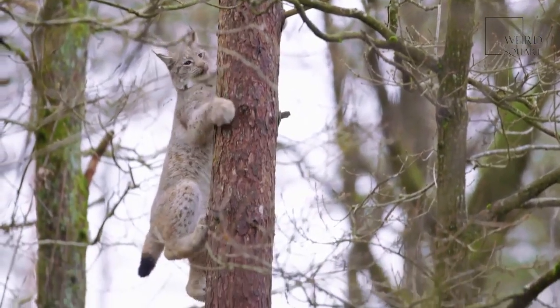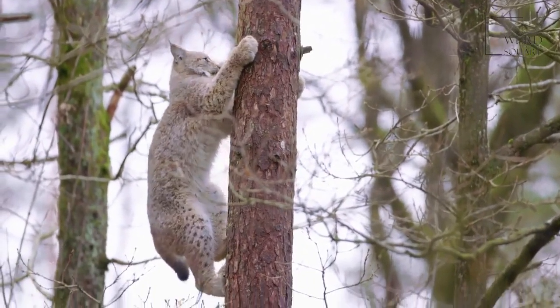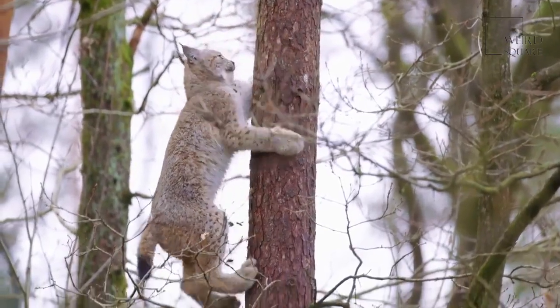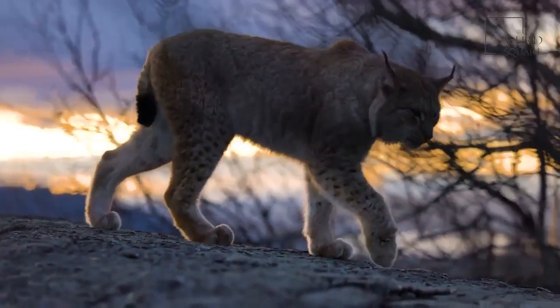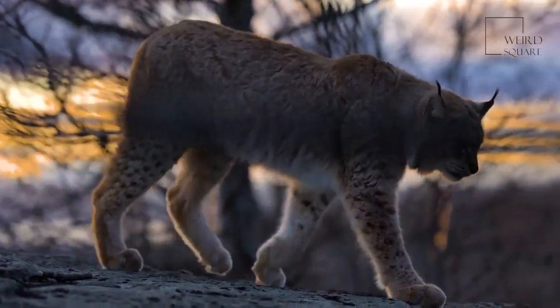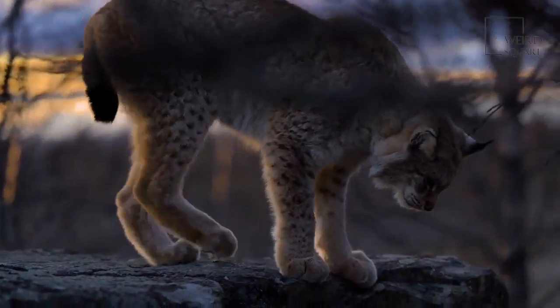As solitary and stealthy predators, the lynx is rarely seen by humans. The Canada lynx is one of the biggest wild cats in North America, but other species of these cats also inhabit Europe and Asia.